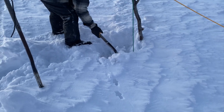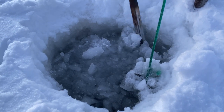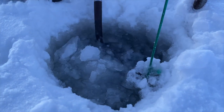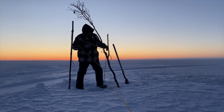Before he can pull his net, he must chip away and shovel out any ice that has frozen over since the last time he pulled his net. Although the process is simple, the negative 10 degree weather and the three hours of daylight add unique challenges to pulling the fishnet.